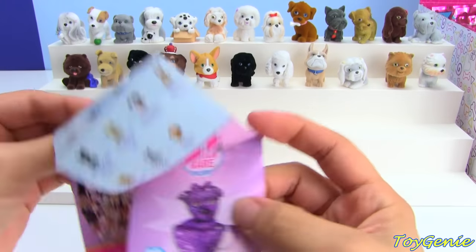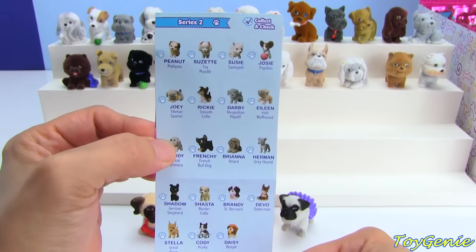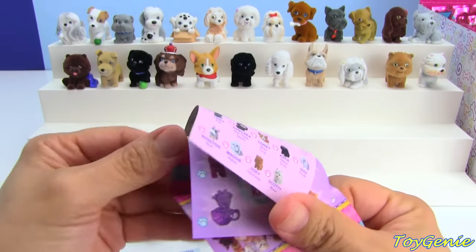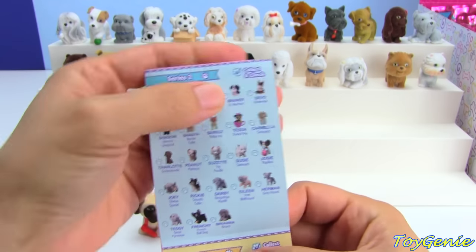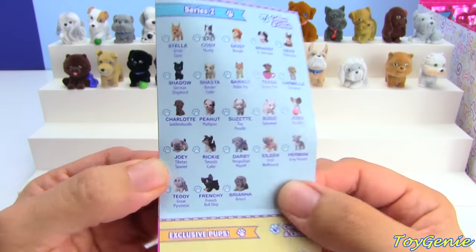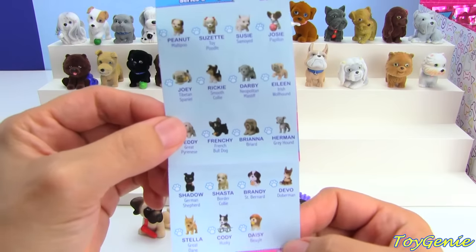Oh my goodness, they shortened the list for Series 2. This is the original list from Series 1, and they had a lot more puppies — they had 23 — and then this time around they only show 19.